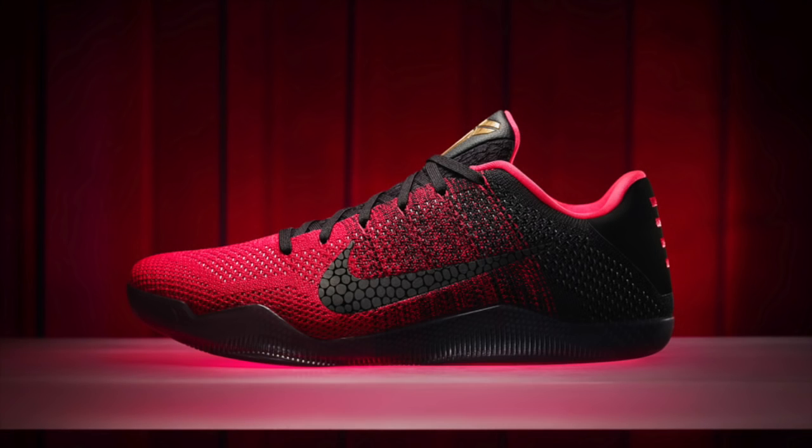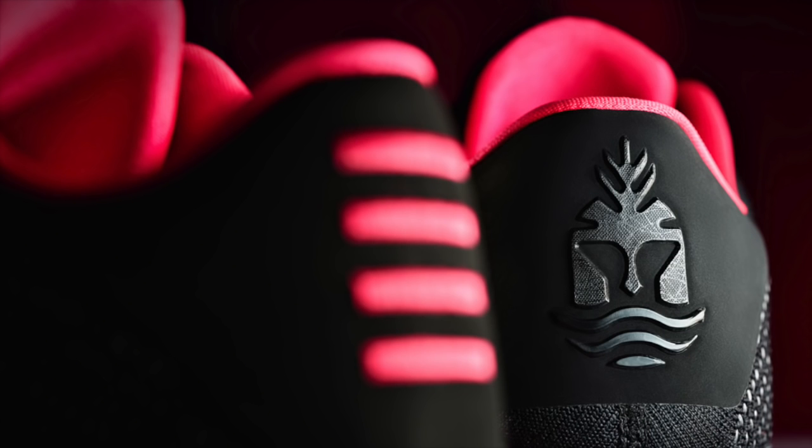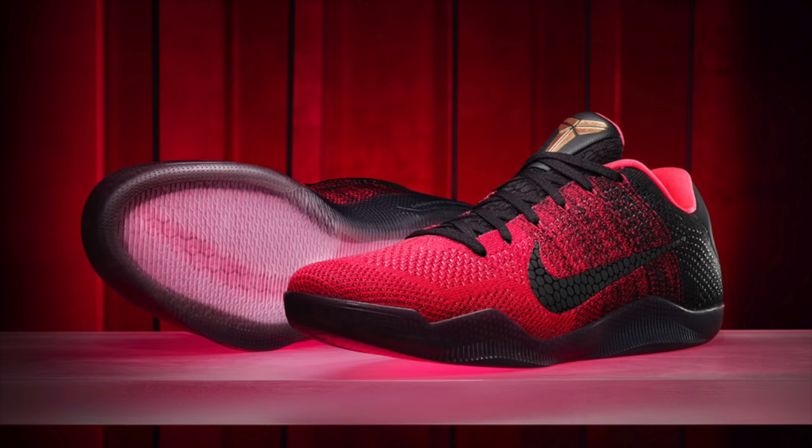This Saturday brings us several releases, beginning with Kobe Bryant's final on-court signature shoe, the Kobe 11. The debut Achilles heel colorway features a fading red-to-black Flyknit upper, which releases on Saturday, January 9th, for a retail price of $200.